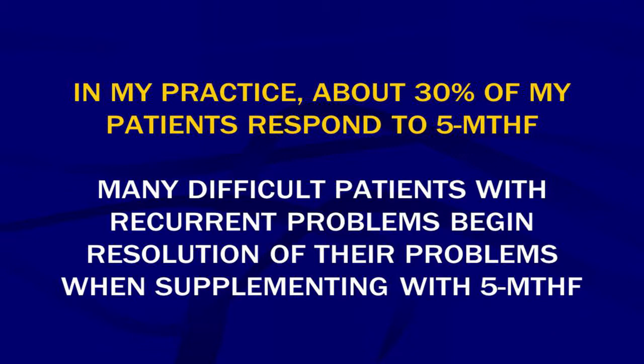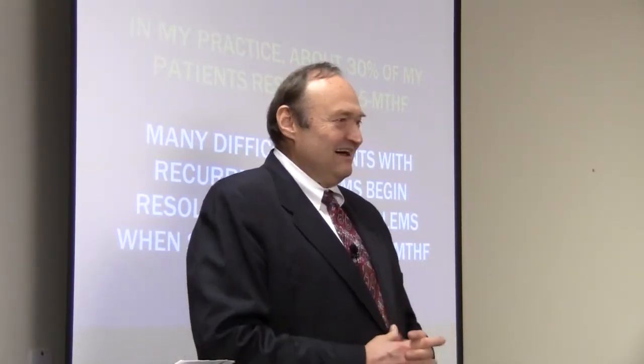Many difficult patients with recurrent problems begin resolution when supplementing with 5-MTHF. I could still make a living if all I had was 5-MTHF. The two things I do the most miracles with in my practice are injury recall technique and 5-MTHF — because if a patient has been everywhere else, those are the two things nobody has looked for before.